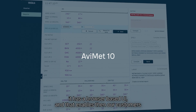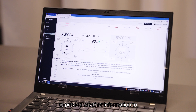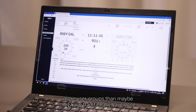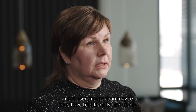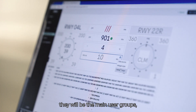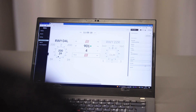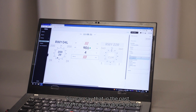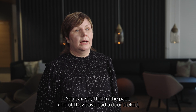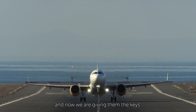Avimet 10, our new software, has a browser-based UI, and that enables our customers to provide weather information to more user groups than they may have traditionally done. Obviously air traffic controllers and observers will be the main user groups, but customers can themselves create dashboards — for example, for maintenance personnel. In the past they had a locked door, and now we are giving them the keys; they can do customizations themselves.